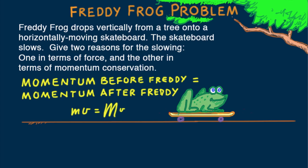The skateboard has to slow down if it carries Freddy. So we've solved the second part of our question. One of the great things about physics is the variety of ways to answer questions and solve problems.